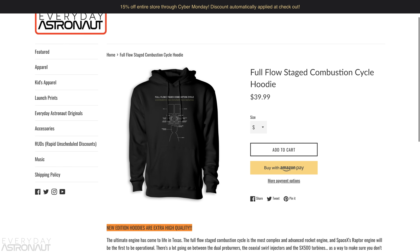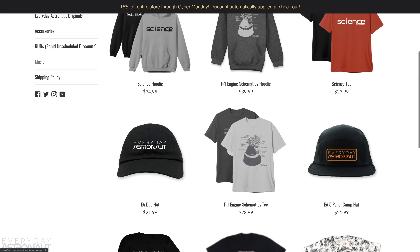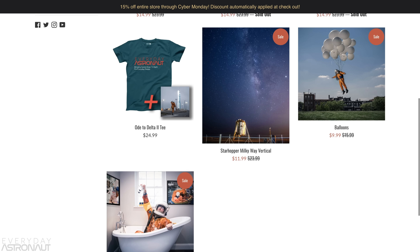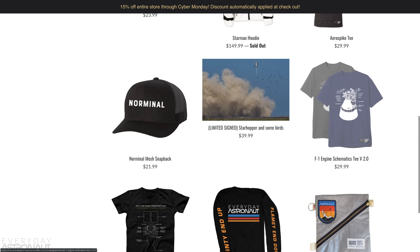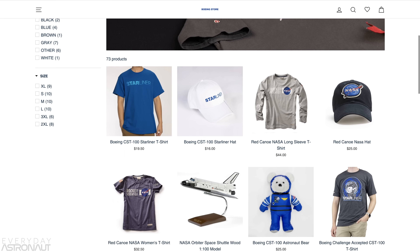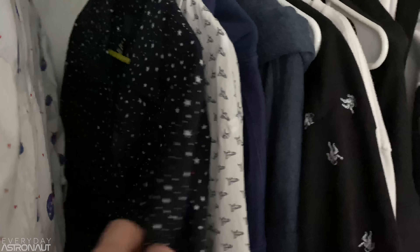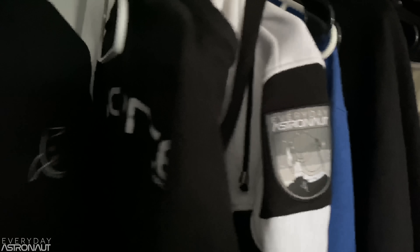We also finally have Full Flow Stage Combustion Cycle hoodies in store and a bunch of other awesome merchandise. If you're shopping during Black Friday, it's 15% off through Cyber Monday storewide. Everything will get to you by the holiday season — I'm well stocked up. Also be sure to check out other companies like SpaceX, Rocket Lab, ULA, and Boeing, as they all have really good web stores too. Honestly, my entire wardrobe is space stuff — my socks, my underwear, everything. It's a bit of a problem, but I always find inspiration and can't wait to buy new shirts.